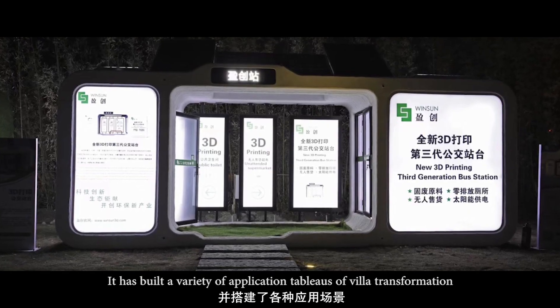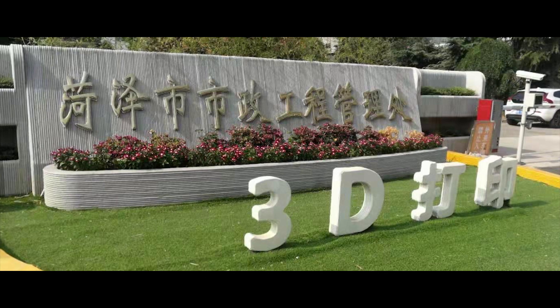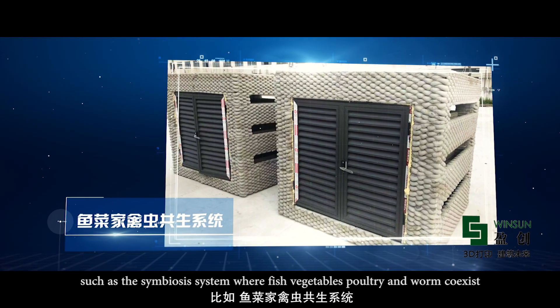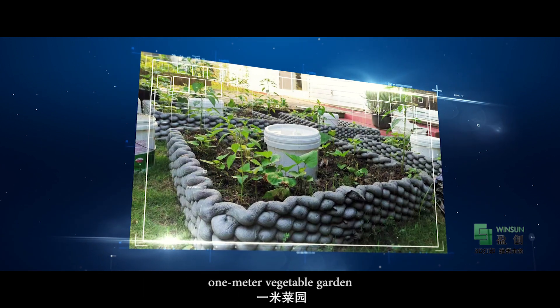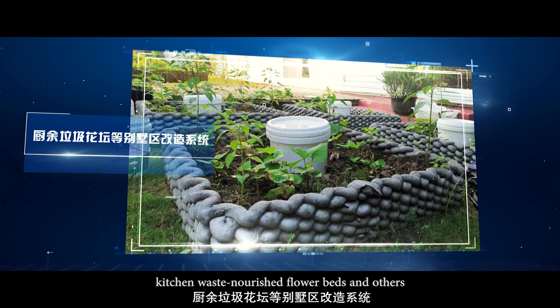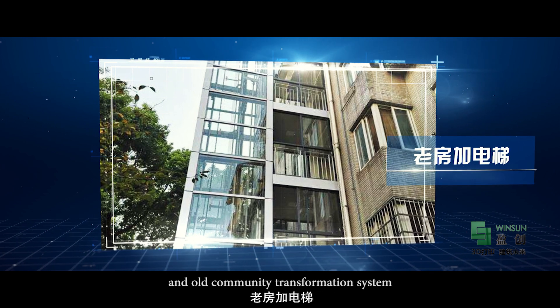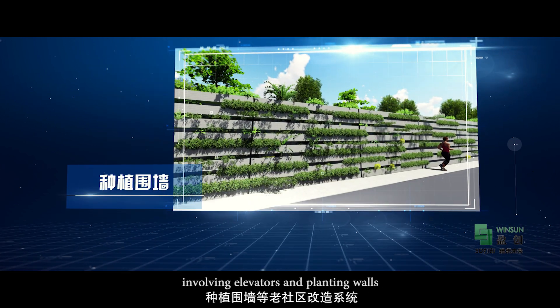Winsun has built a variety of application tableaus of villa transformation, such as the symbiosis system where fish, vegetables, poultry and worms coexist. Other examples include the one-metre vegetable garden, kitchen waste nourished flower beds, and old community transformation systems involving elevators and planting walls.